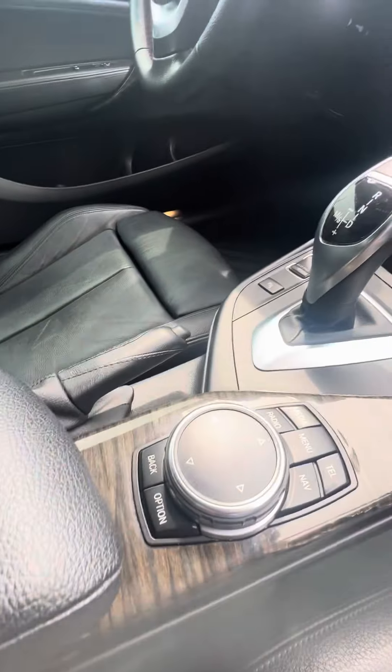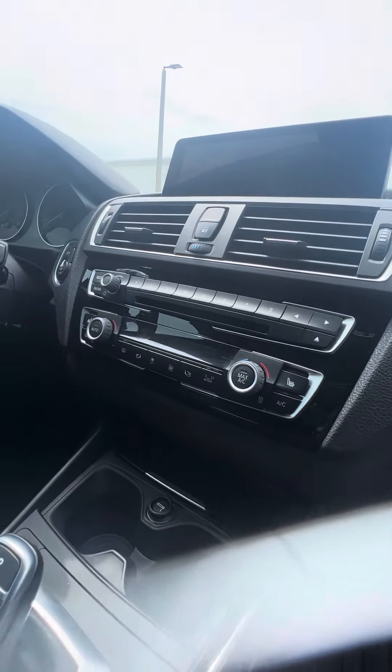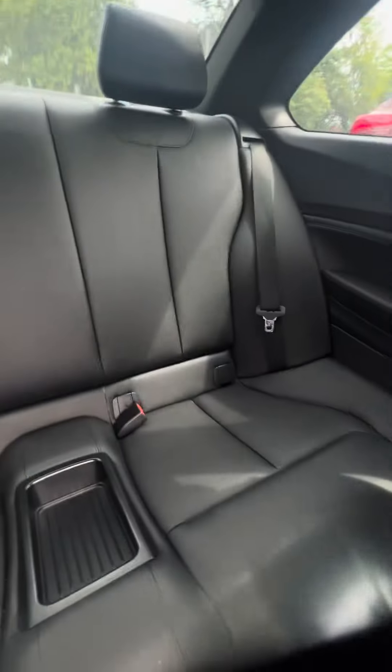BMW all-weather mats, different driving modes, beautiful vehicle, dual air conditioning, heated seats in the front row. We look in the back row — no rips, no tears, no damage to the seat.